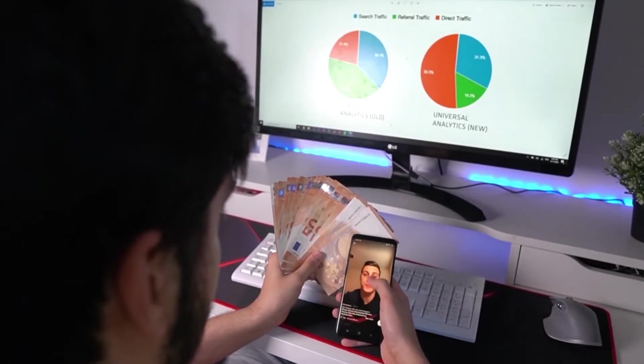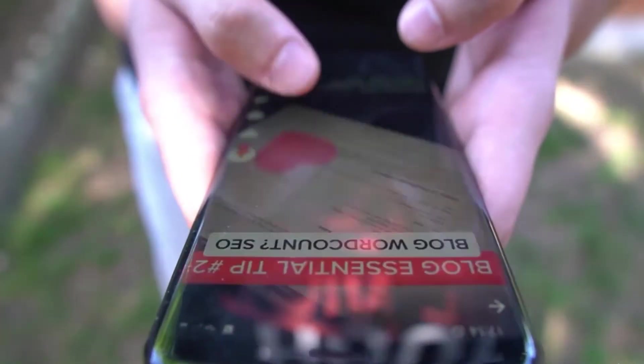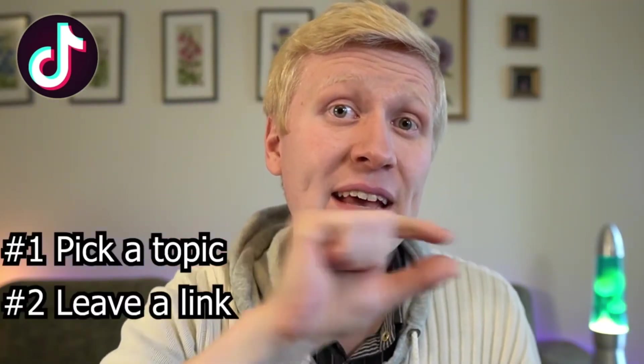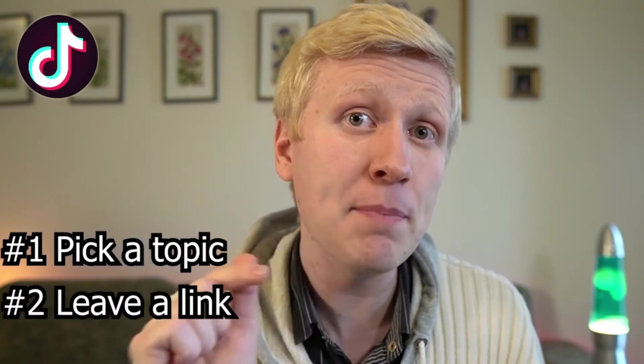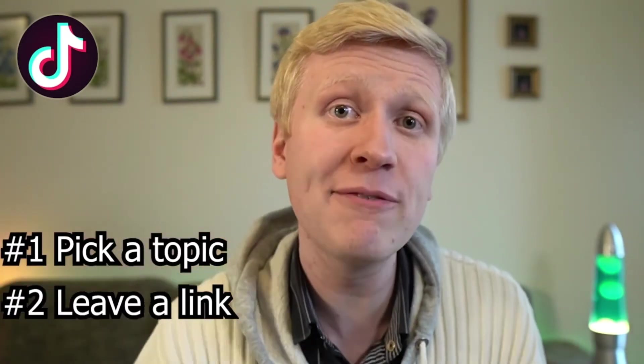Making money with TikTok works in a somewhat similar way to YouTube, but there are some differences. TikTok is a much faster platform, which also means you can make money probably even faster. You pick a topic, leave a link in your profile that people can click and buy from, and the videos can be very short — like 15 seconds — taking only 30 seconds to create and publish. I know a person who made thousands of dollars with just one short 30-second video.